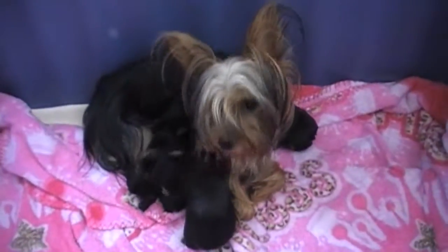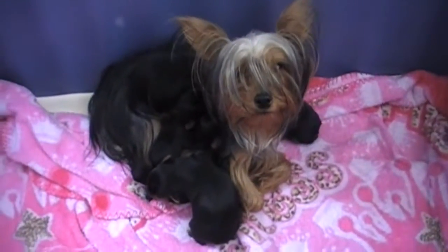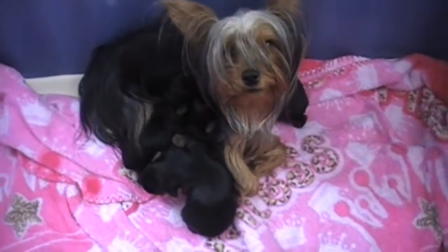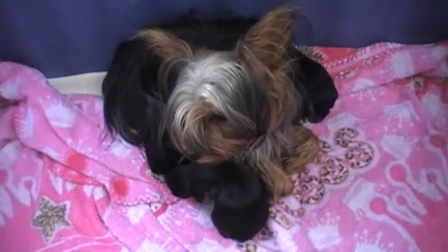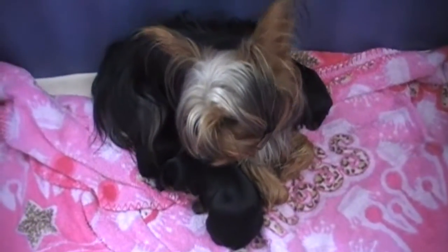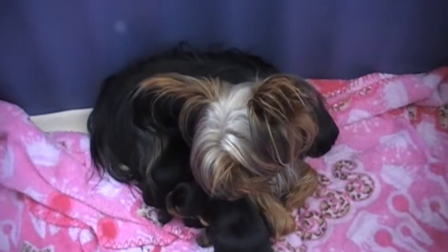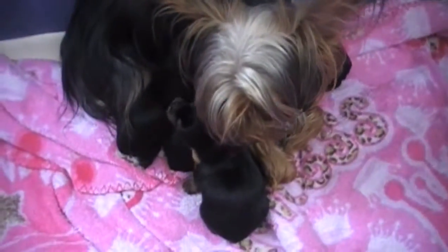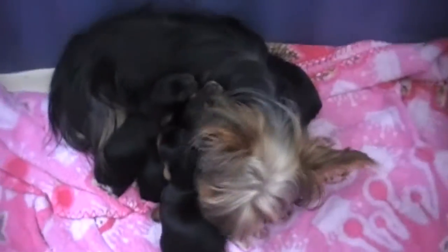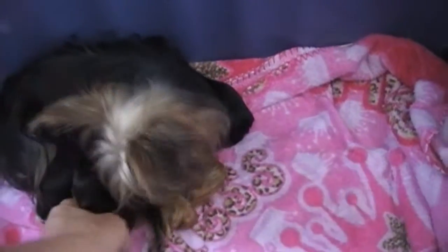We're going to shoot a little video of us weighing the puppies — they're 10 days old today and they should be opening their eyes at any time. So we're going to interrupt mommy feeding them. We'll just start with this outside one because she doesn't have any.